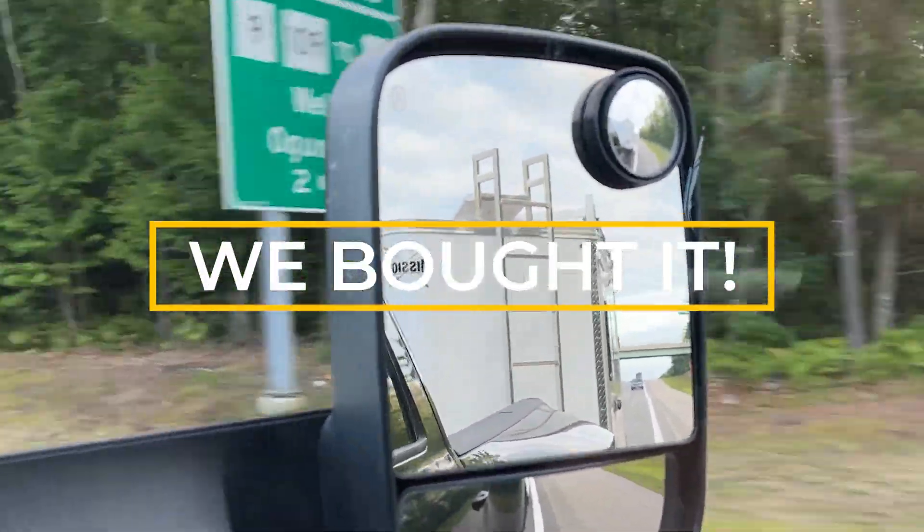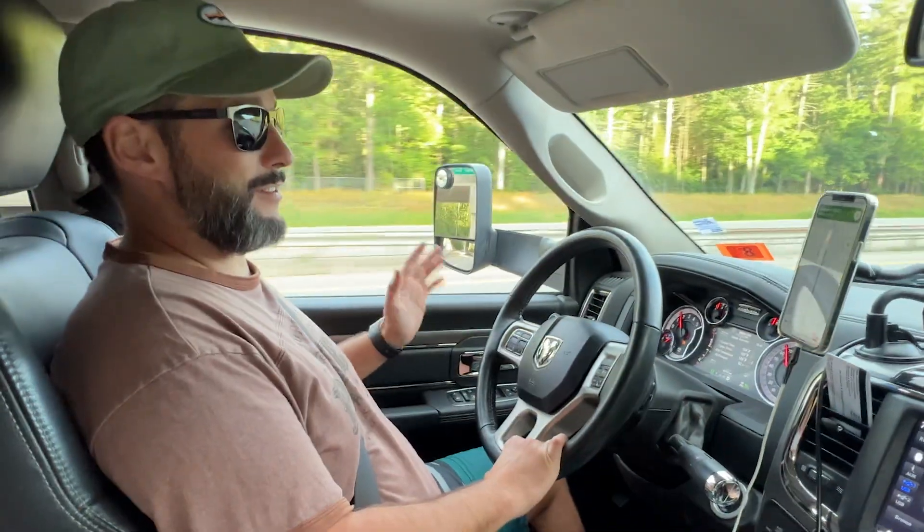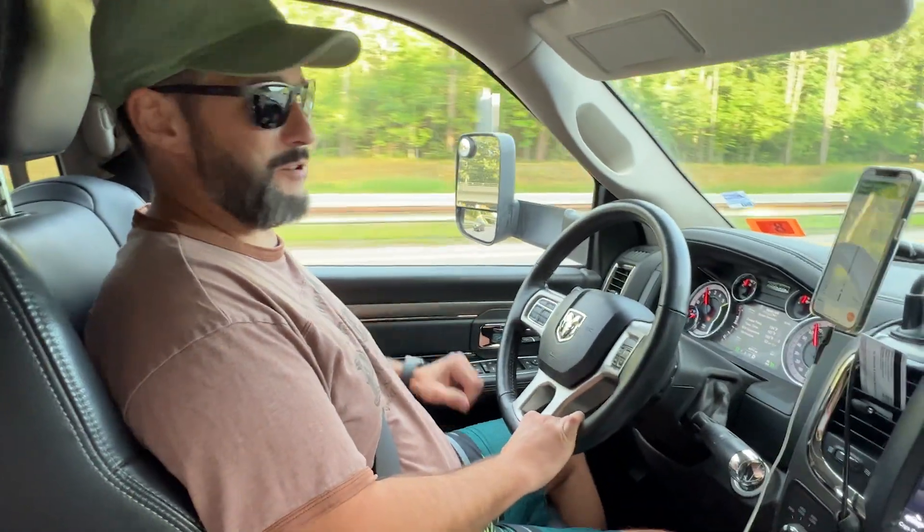We bought it. The guy was there so we didn't really record the whole process, but it's exactly what we wanted. I don't want to say it's perfect, but it's pretty close. What do you think, honey? So far, so good.